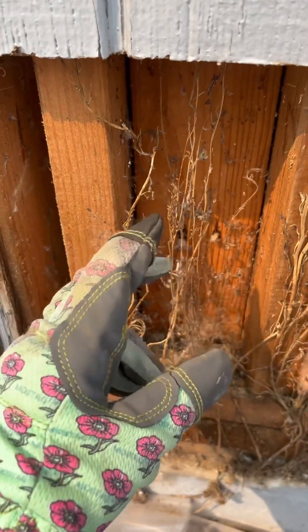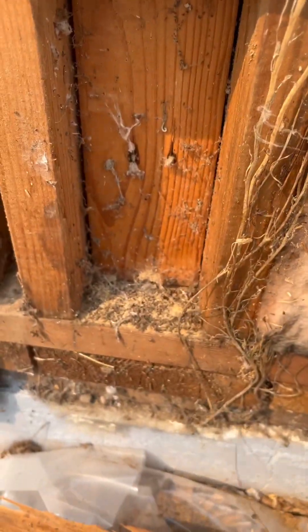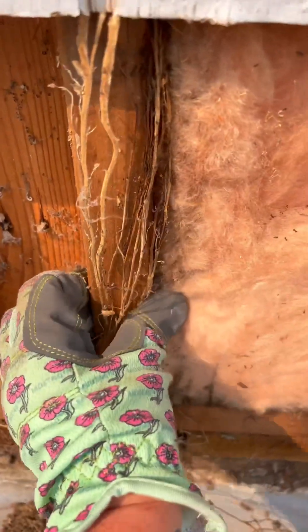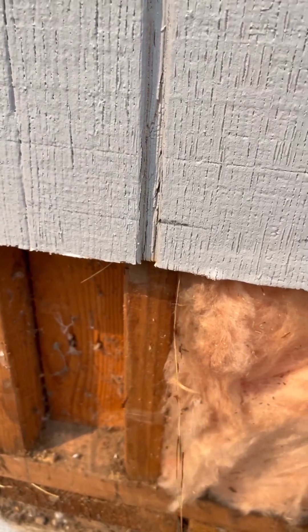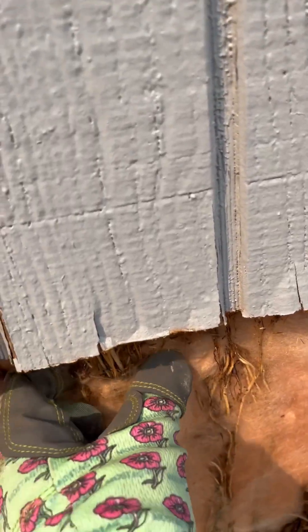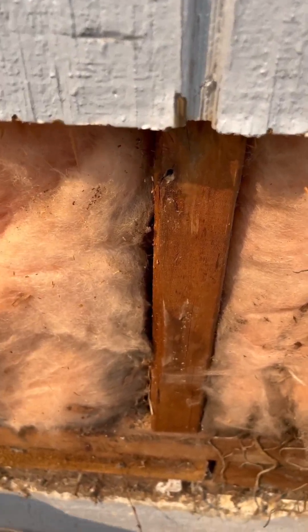Don't let weeds grow up into the siding — that's why it got this way. These are all vines, dead now because I've cut everything down, but they grew right up into the siding. If I was doing this properly I'd take out this whole slab, but I'm not going to. Look at it all grown into the insulation. Let this be a lesson to you.